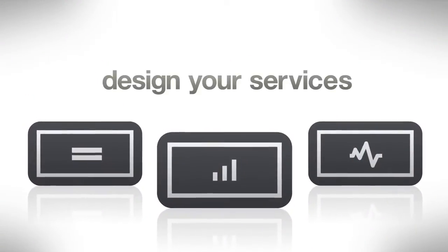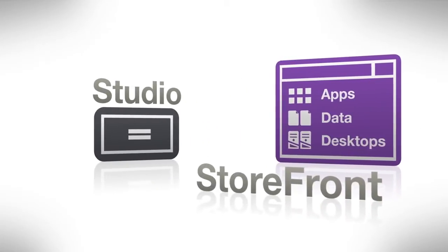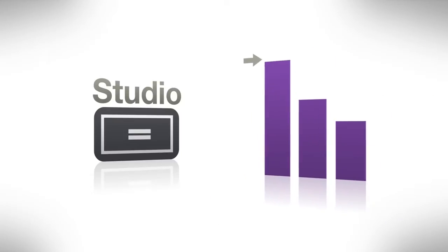You can start designing your services in the Studio. It's from there that you can identify and prepare the services you want to make available through the Storefront. Customize and set user policies. Set capacity and performance levels.